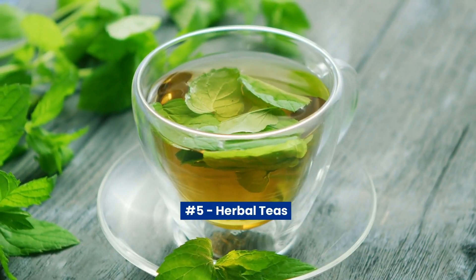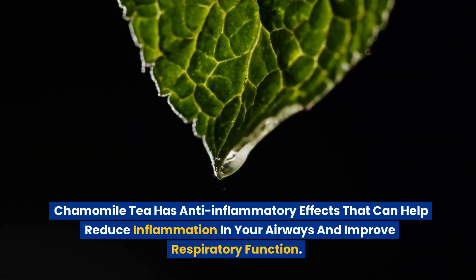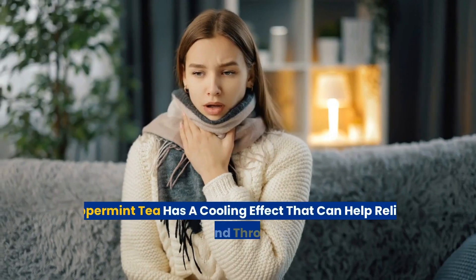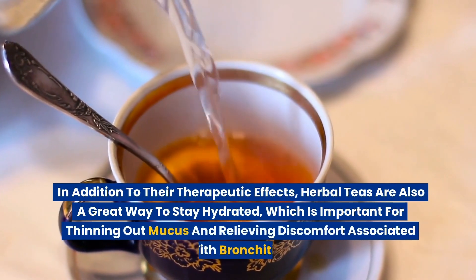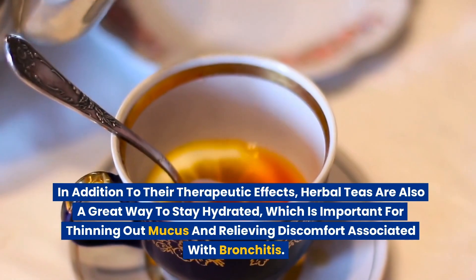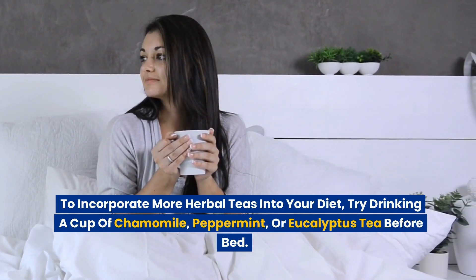Number 5: Herbal Teas. Herbal teas such as chamomile, peppermint, and eucalyptus can help soothe bronchitis symptoms and promote healing. Chamomile tea has anti-inflammatory effects that can help reduce inflammation in your airways. Peppermint tea has a cooling effect that can help relieve coughing and throat irritation. Eucalyptus tea has antimicrobial properties that can help fight off bacteria and viruses. Herbal teas are also a great way to stay hydrated, which is important for thinning out mucus and relieving discomfort.